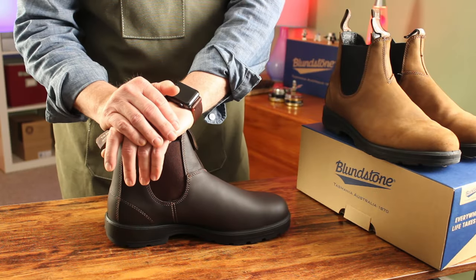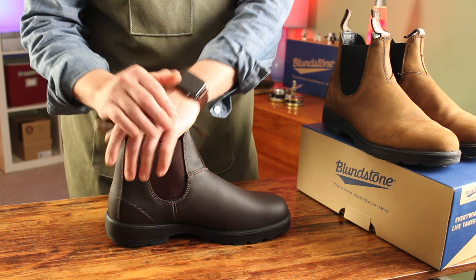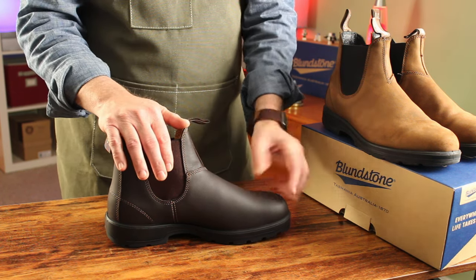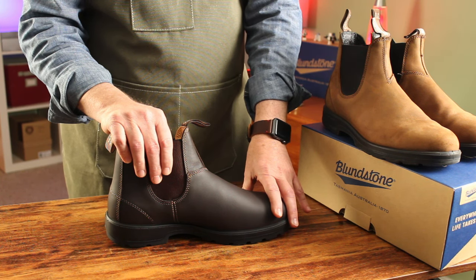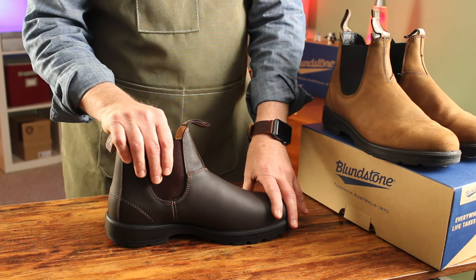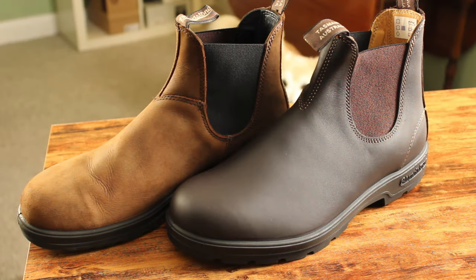Here at Chelsea Boot Review, we're passionate about all things boots — particularly the style, versatility, and the easy-wearing timelessness of the Chelsea boot. We feel like a great pair of boots ought to last you longer than the battery life on a discount pair of headphones you bought on Cyber Monday. So let's slip on and explore what makes the Blundstone 550s one of my favorite Chelsea boots.